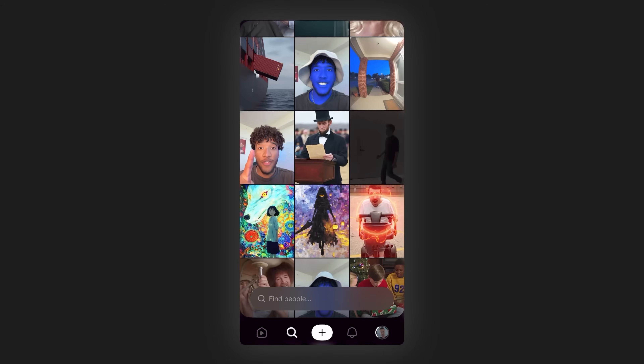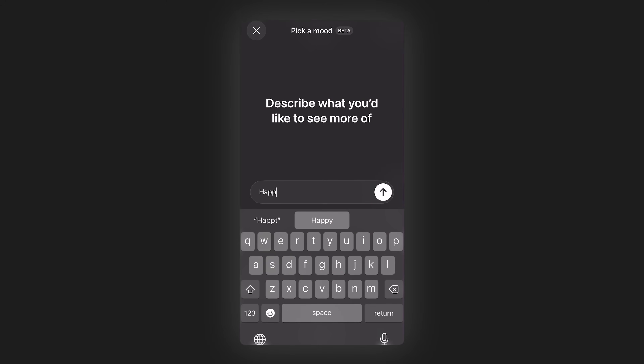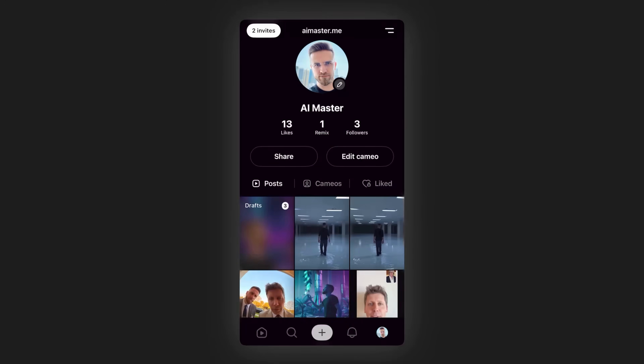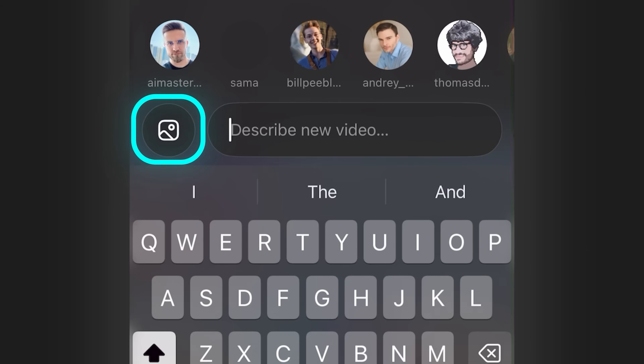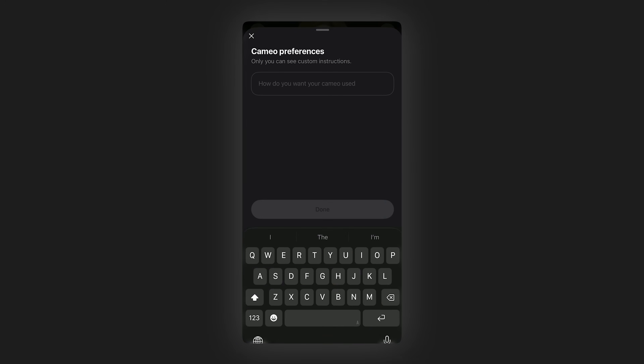The explore tab lets you browse by category — trending, recent, following — and you can search for specific types of content or creators. Tap that plus button in the center and you get three main options: generate from text prompt, upload your own footage to transform, or use a Cameo. We'll dive deep into Cameos in a minute, because that's the standout feature.